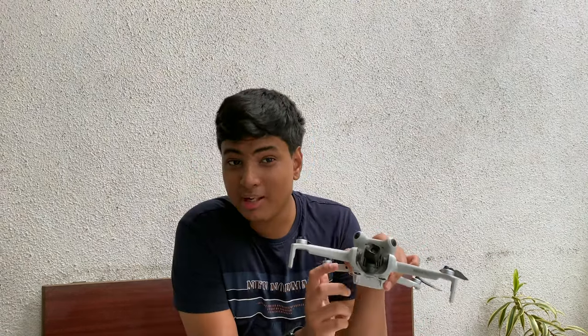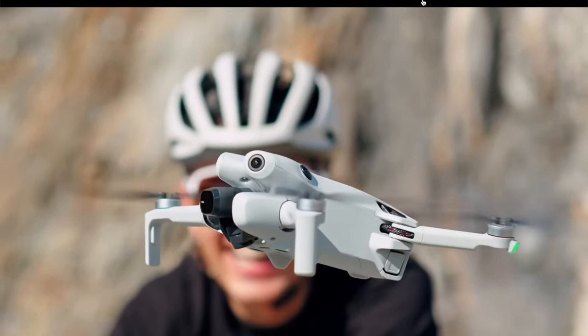Now let's look at the pros. First, the overall build quality and fly quality — if you've ever flown or seen a DJI drone flying, you know how well they fly, and this flies like a dream. Then there's the incredible battery life and the incredible image quality this drone delivers.